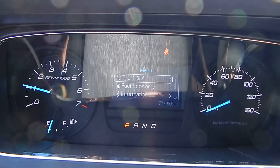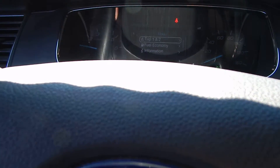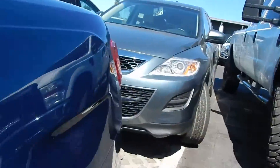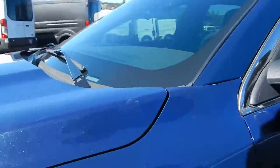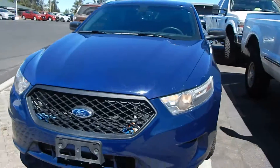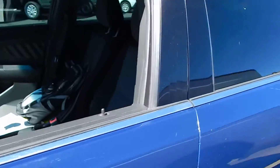There it is — seventy-seven thousand, seven hundred and ninety-five miles on it. Turning my headlights on to make sure they're coming on. This car's sweet though — all-wheel drive, twin-turbo EcoBoost. This thing will get to a hundred miles per hour almost three seconds quicker than the Dodge Charger with the 5.7 liter Hemi. Headlights are both on like they need to be. It's got a vinyl cushion back seat with all the proper seatbelts.